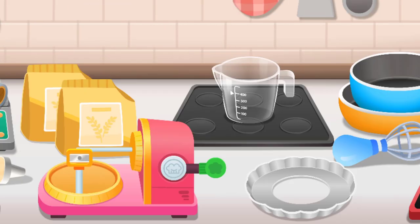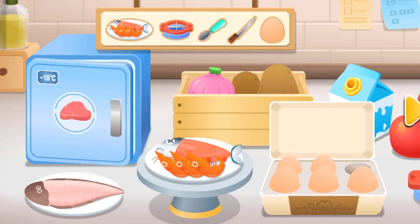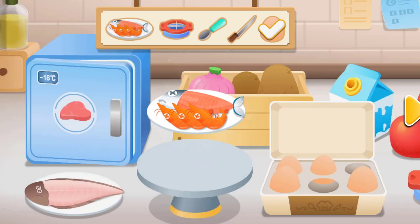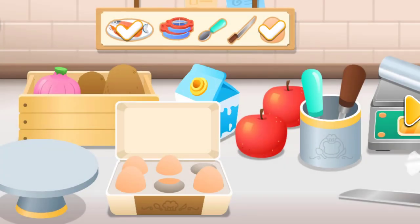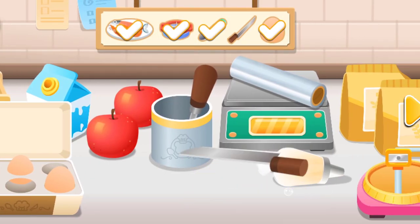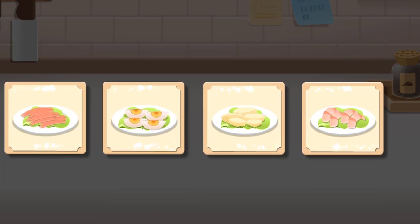Appetizer: Salad. Choose the things you need: Egg, salad mix, slicer, spoon, vegetable knife.